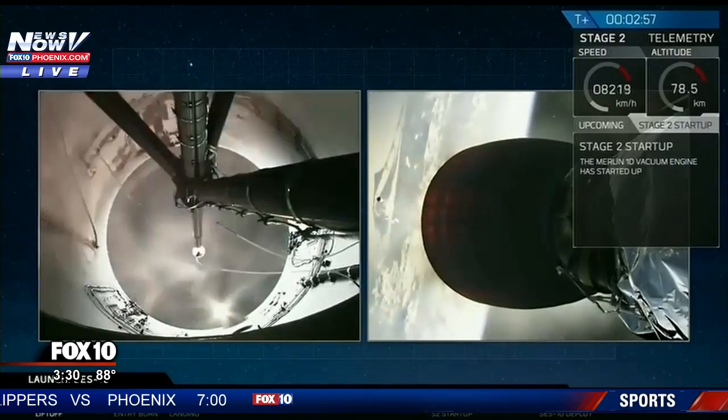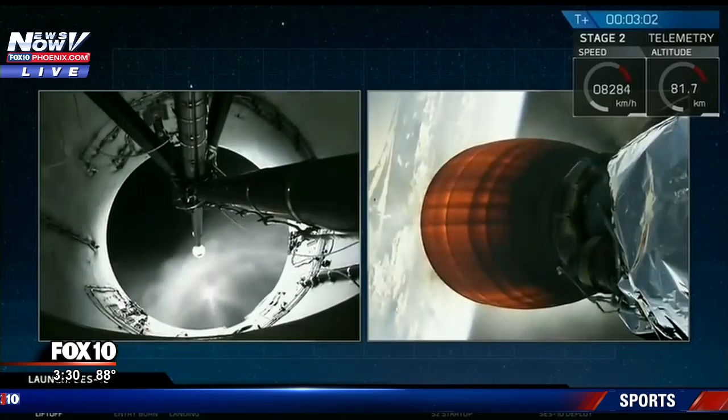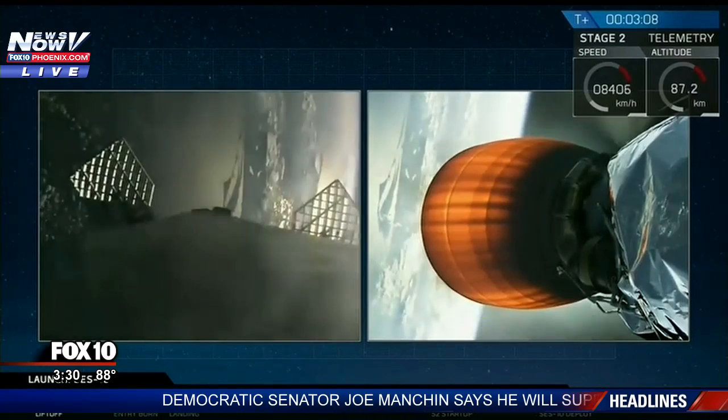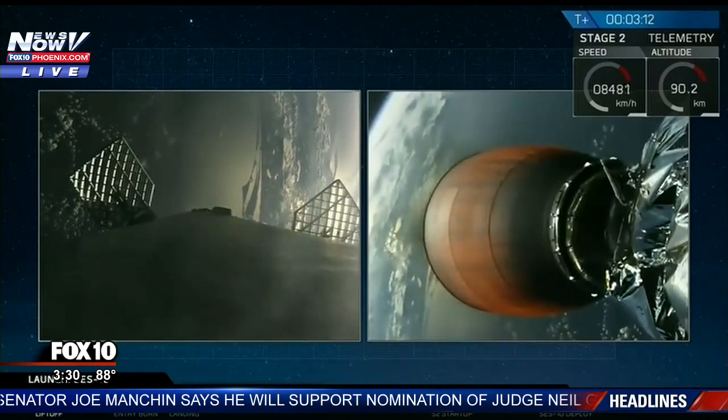A lot of cheering in the background at two plus three minutes and counting. First stage has successfully separated, second stage is up on power, trajectory looks nominal, all systems continue to be good.